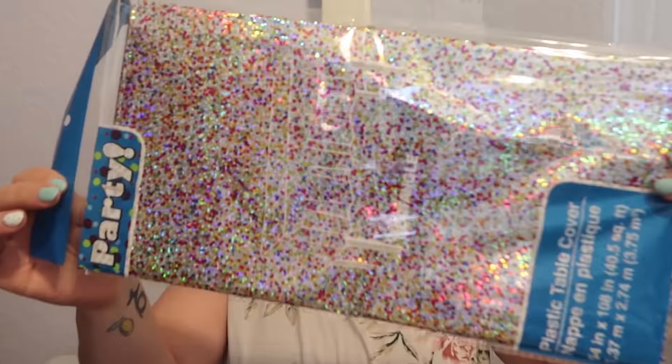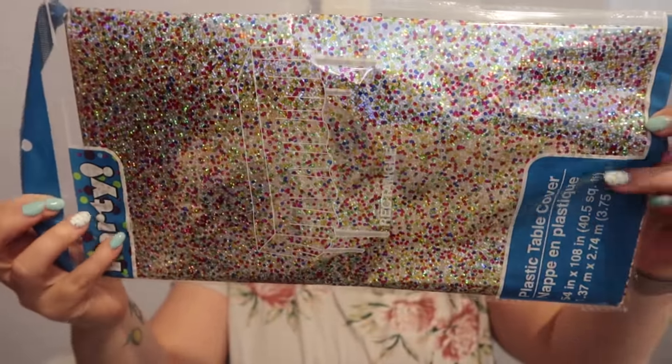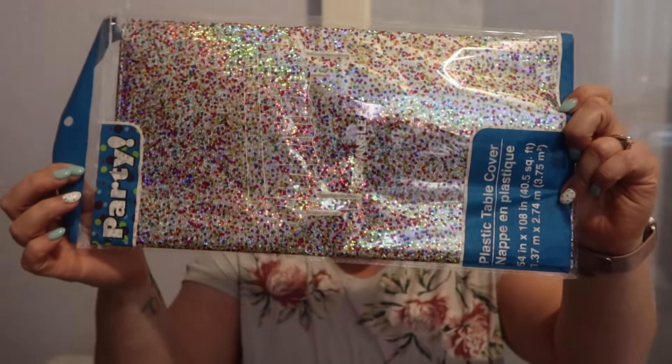I've been drawn to these fun table covers. This one has a holographic silver background with colored little dots or confetti all over it — I thought this would be fun for the kids. I wasn't planning on sharing this haul but I figured I got some good stuff. The dogs are all around me on the floor and I have you guys propped up on my piano bench.